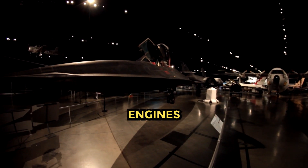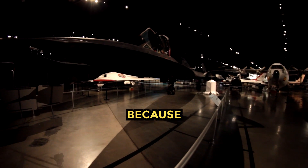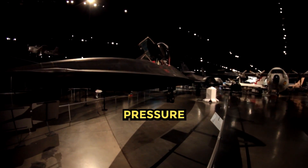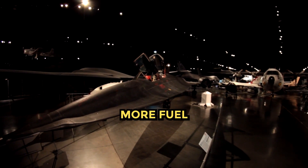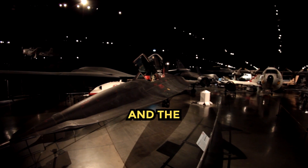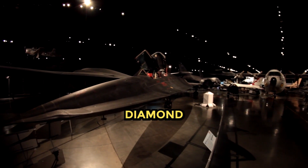The SR-71 engines fly continuously in afterburner, except when refueling, because they are designed to operate at high altitudes and speeds where the air pressure is low. The afterburner is a device that injects more fuel into the exhaust stream, increasing the thrust and the temperature. The afterburner is supersonic, creating successive shockwaves that show up as a diamond pattern.